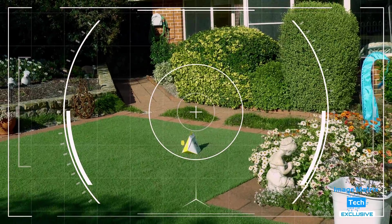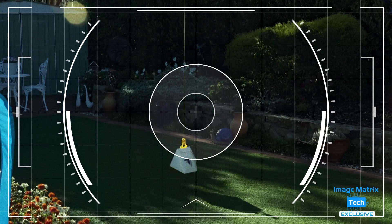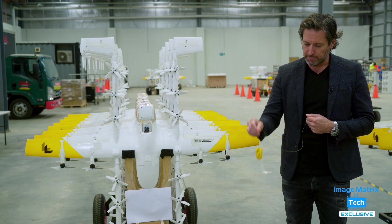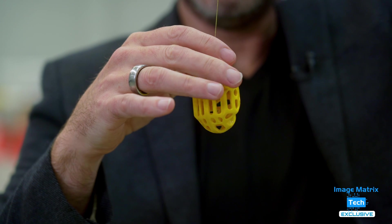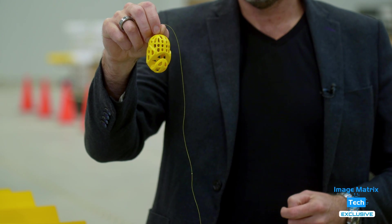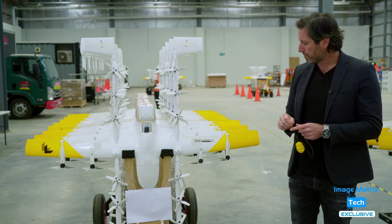The most ingenious thing about these drones is the pill that hooks onto the package. Even this small pill on a tether has hundreds of hours of testing behind its ability to pick up and drop off parcels. Something so small on the aircraft has an incredible amount of research and development going into it to ensure it's a consistent and safe way of delivering and picking up.